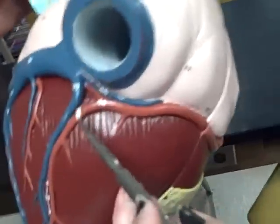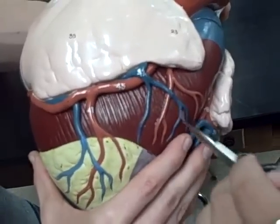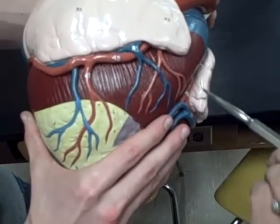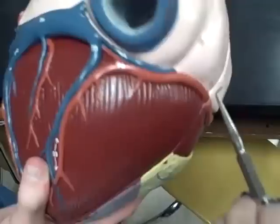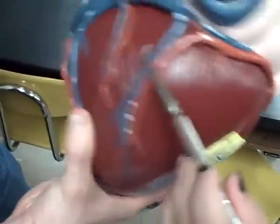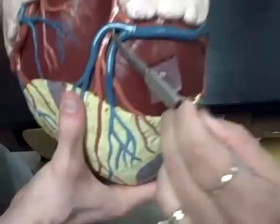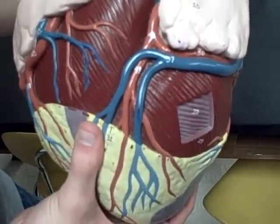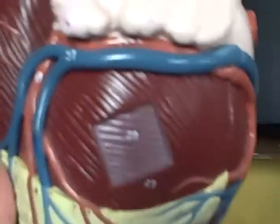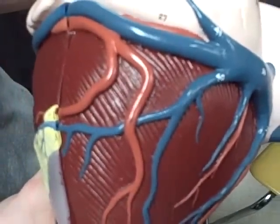Starts here and it wraps around, and it's the one that goes all the way down, 45, 46, 47, right coronary artery, 49, left anterior descending branch also known as LAD, 50, circumflex branch, 54.